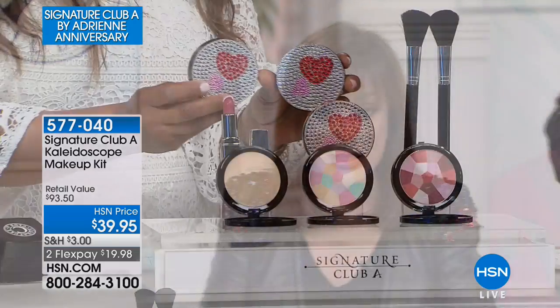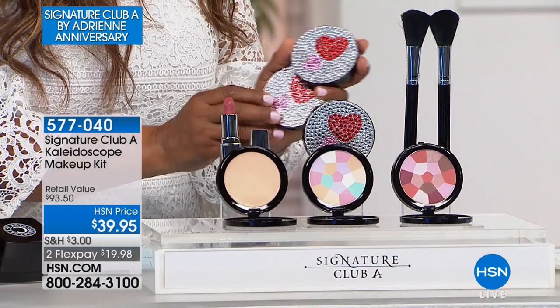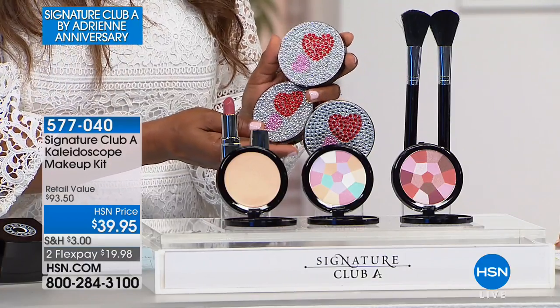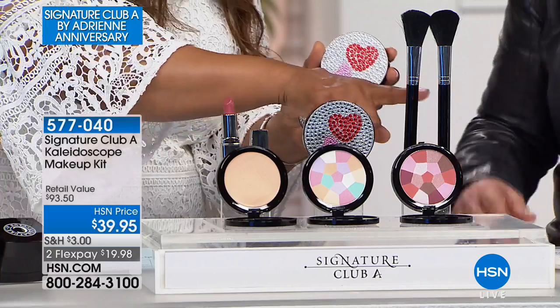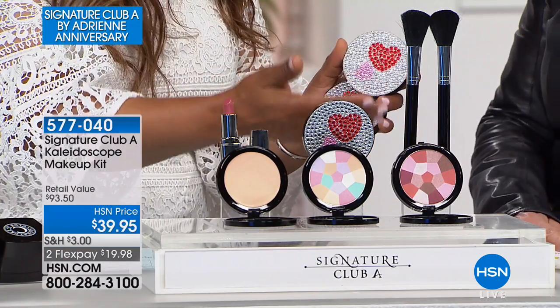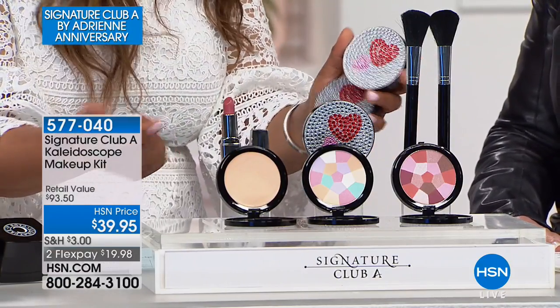It doesn't take time — it takes getting the right kit, setting it up, following the steps. There's a picture next to everything you use. Step one, step two, step three, and you are on your way. You get two of the best brushes — one for your powder, one for your blush. We didn't even add a value on the brushes and we all know makeup brushes can be very expensive on their own. Those are included as part of the anniversary visit.